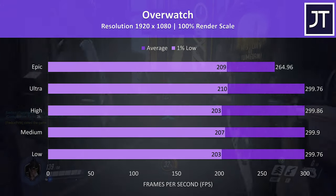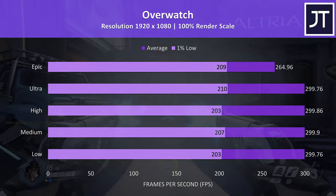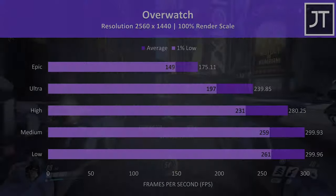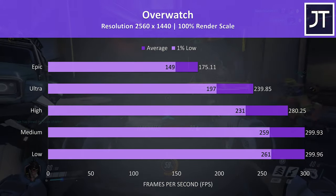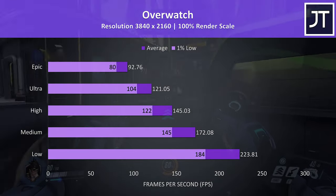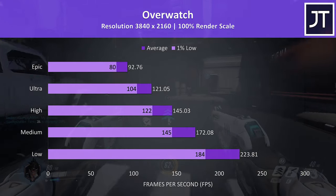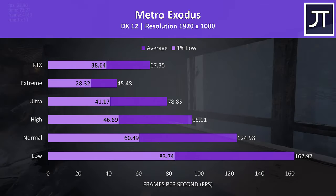Overwatch was tested in the practice range, and is another well-optimized game, so it's not too surprising that we're smashing the 300 FPS frame cap at all setting levels except epic, which is still very high. At 1440p the frame cap was still being hit at low and medium settings, while epic settings was still extremely high. 4K still played perfectly smoothly at epic settings with above 90 FPS averages, though it was possible to boost this quite substantially at lower settings.